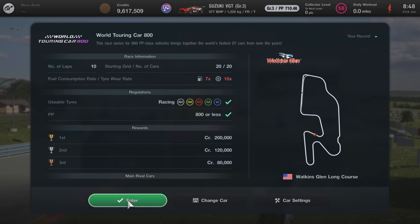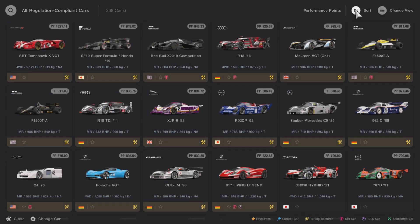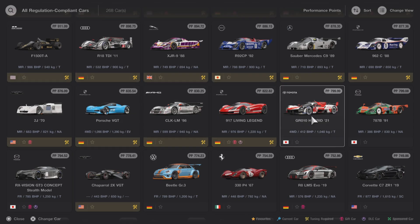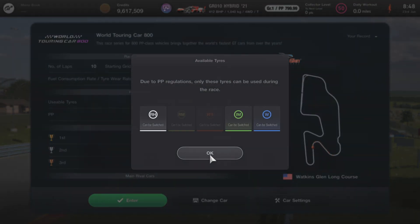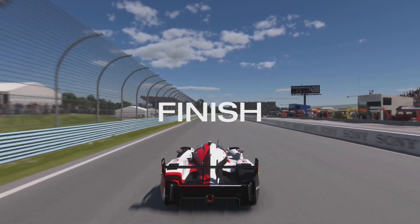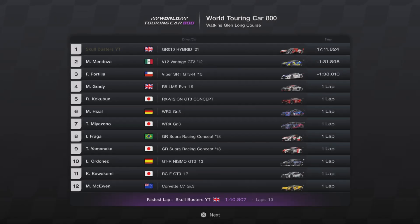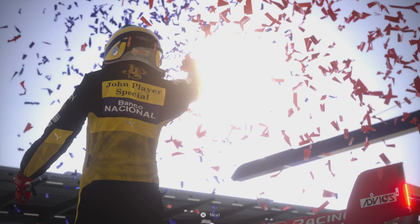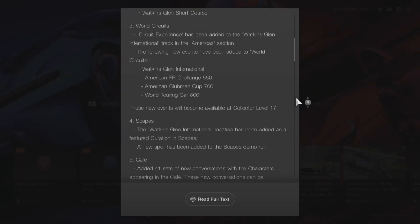I had a go at the World Touring Car 800 race. I picked the Toyota hypercar, like I use for Sardegna and Spa — it's my preferred choice. You can also use the Mazda 787B or plenty of other cars. I found it super easy — no need to pit, and the AI cars pitted about two or three times, so I was able to lap them. It took me just over 17 minutes to complete on my first go. Not familiar with the track, so I reckon I can get that time down a lot.